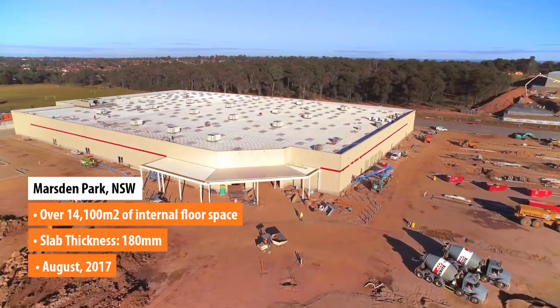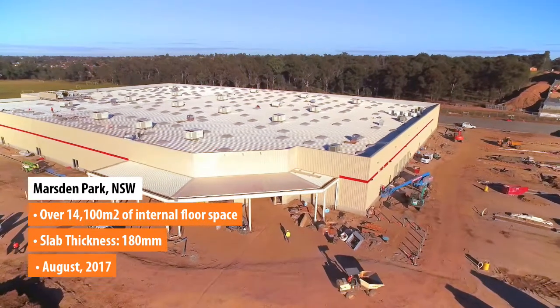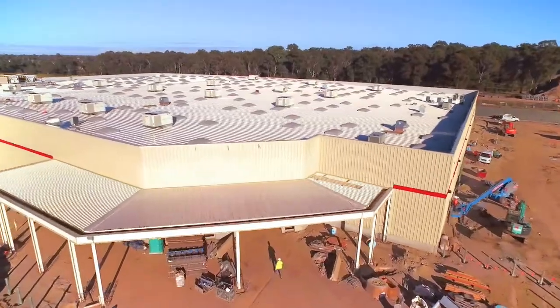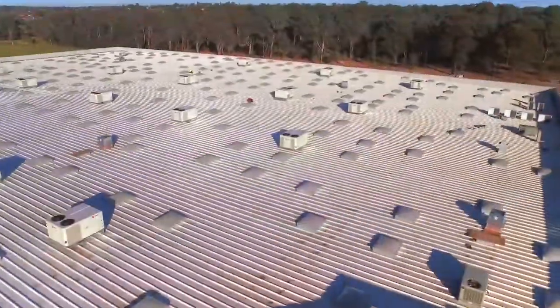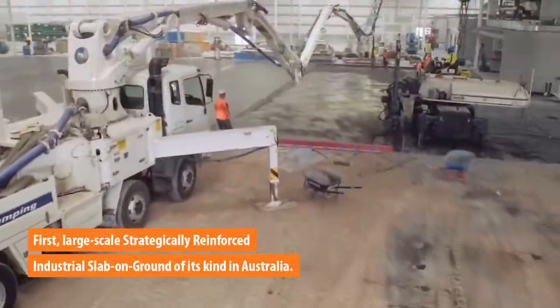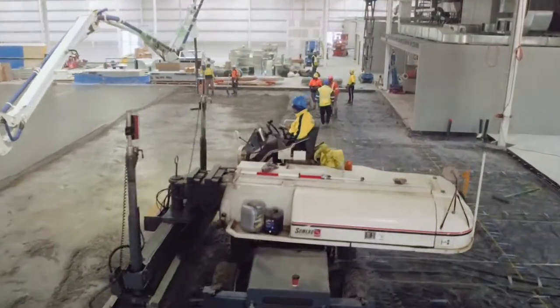Boasting an internal floor space of over 14,000 square meters, this world-renowned American-owned membership-only discount wholesaling chain will unveil its new store in Marston Park, New South Wales in August 2017. What makes this site unique is the design and construction of its floor — the first large-scale strategically reinforced industrial floor of its kind in Australia.